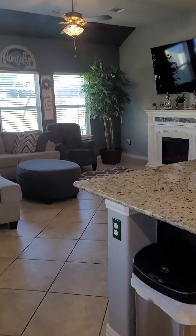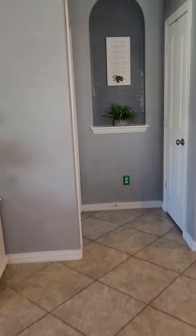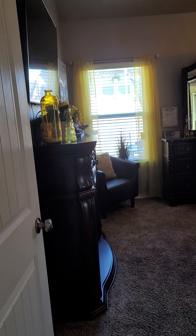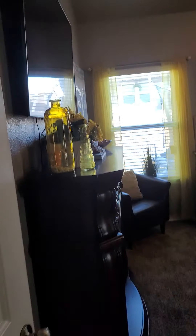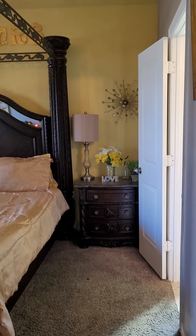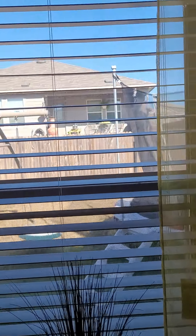Let's go check out the master. The concern here is, look how close those neighbors are.